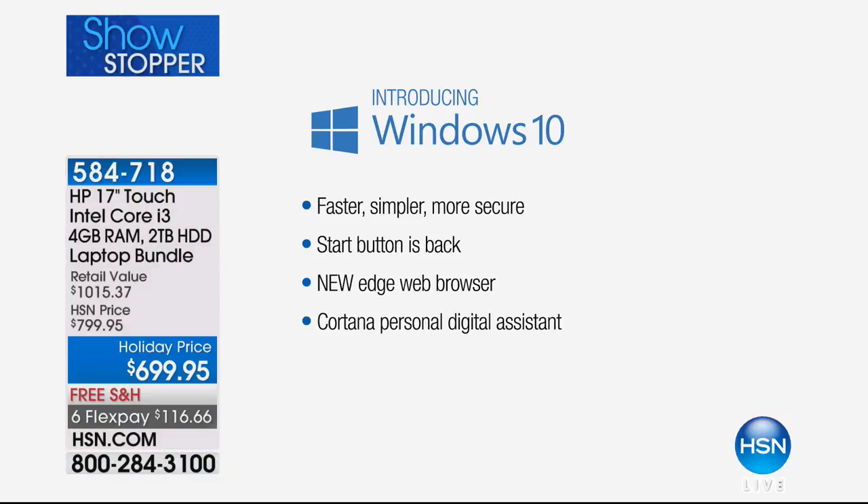And then Windows 10 — we have a still we can show you right now. Windows 10 is the number one operating system in the world. This is Windows 10 Creator Edition, which is the latest version of Windows 10. So you get the best of the best, the latest of the latest.